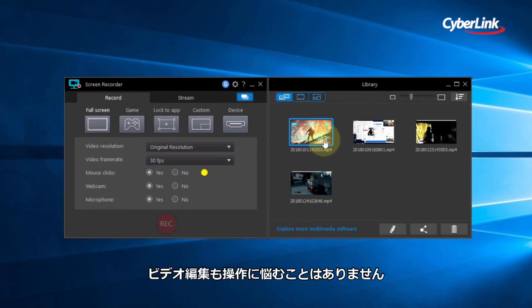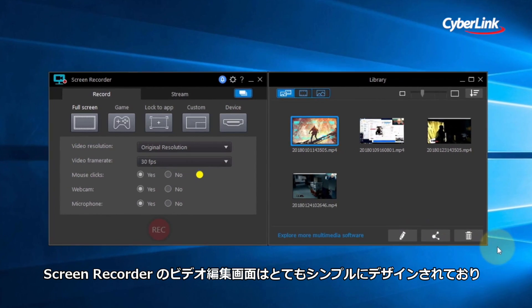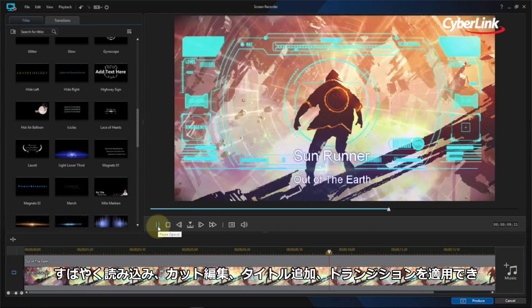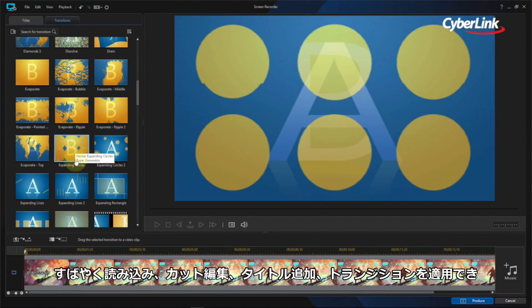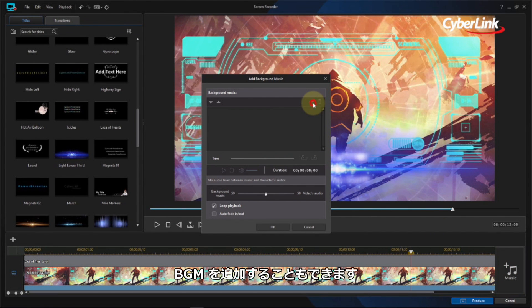Don't spend hours figuring out how to edit your footage. Screen Recorder comes with a remarkably simple, award-winning editing interface that allows you to quickly import and trim your footage, add titles and transitions, and also include an audio backing track to your vlog or gameplay video.